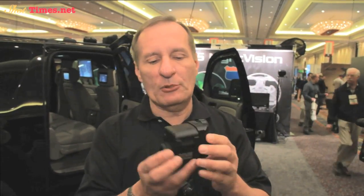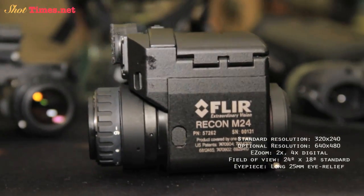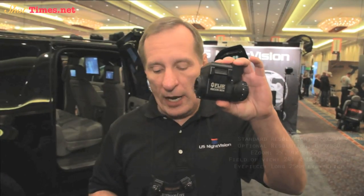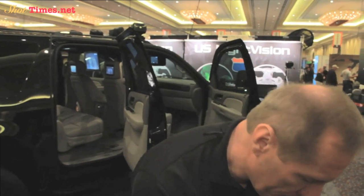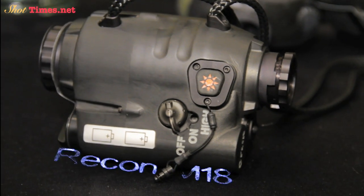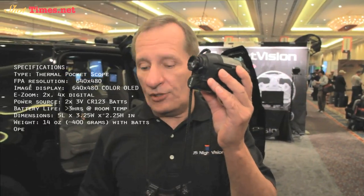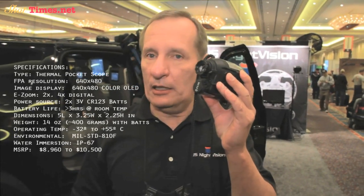So that's the FLIR M24 — a 320 by 240 micro-bolometer processor, which is quite good. The second unit is now an upgrade. This is the M18, and this is a 640 by 480, so you're basically quadrupling the performance.